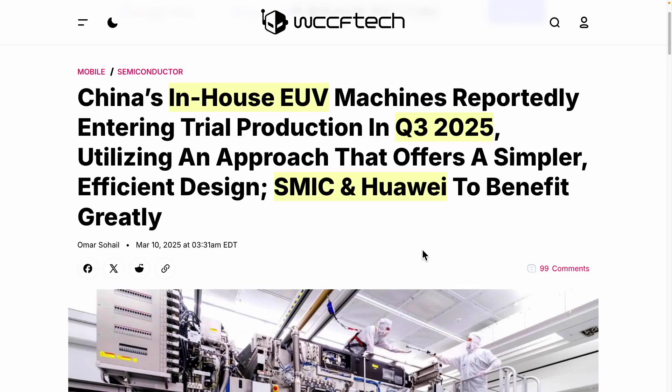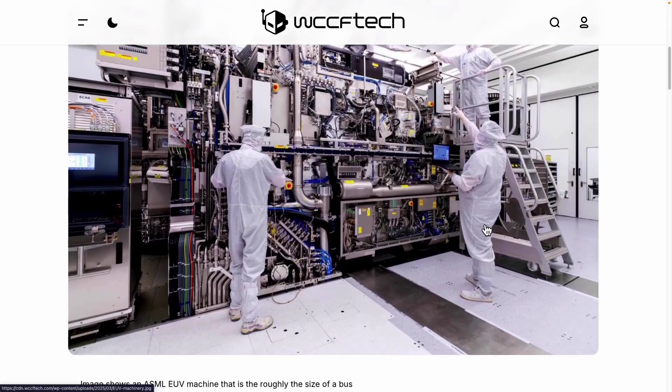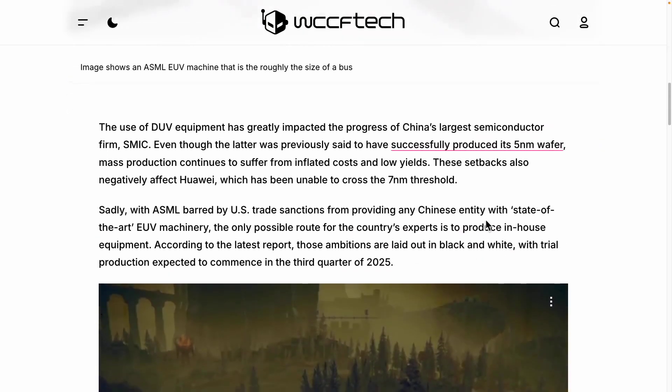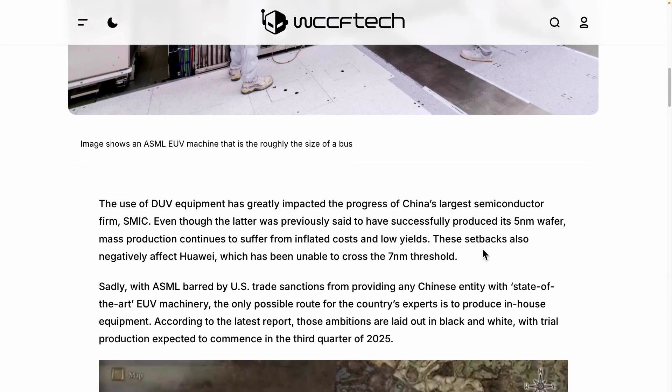For those who might be new to the concept of photolithography equipment, let me explain briefly. It is important to note that ASML and Huawei have different approaches to this technology. How likely is it for the Chinese approach to succeed, and is it possible for them to develop this technology independently? We can estimate the likelihood of China being able to develop this technology on their own.